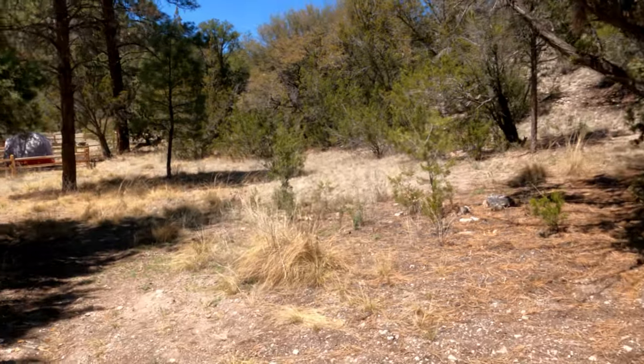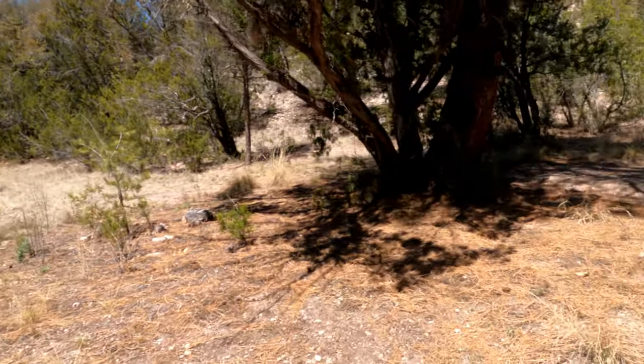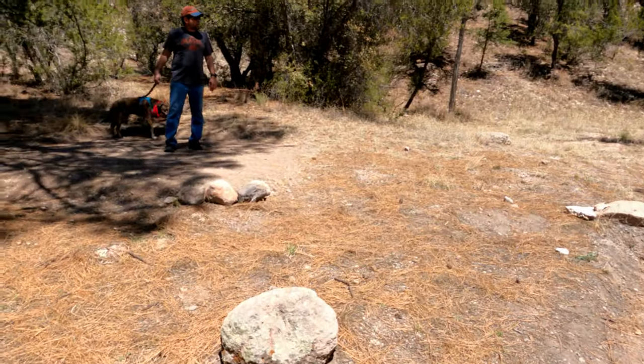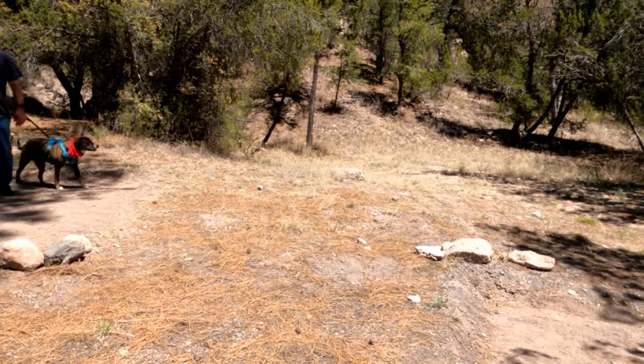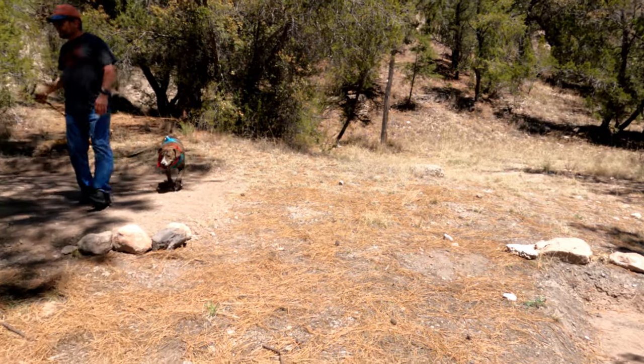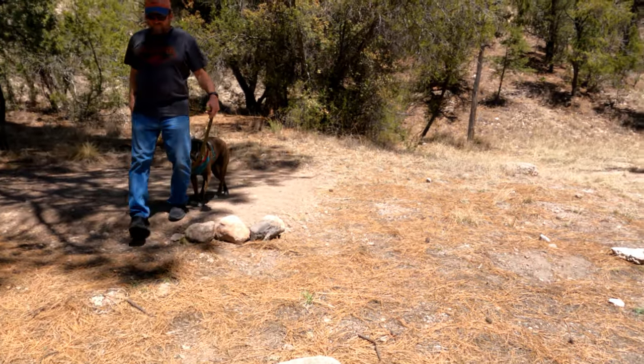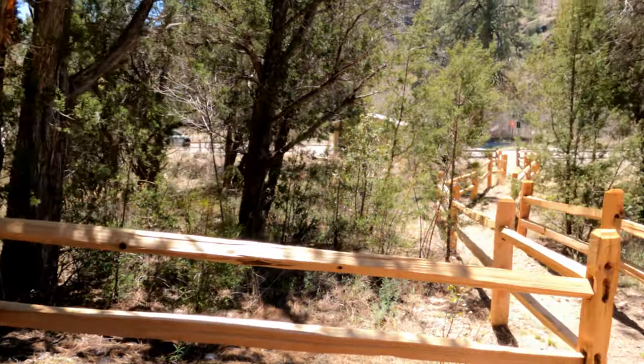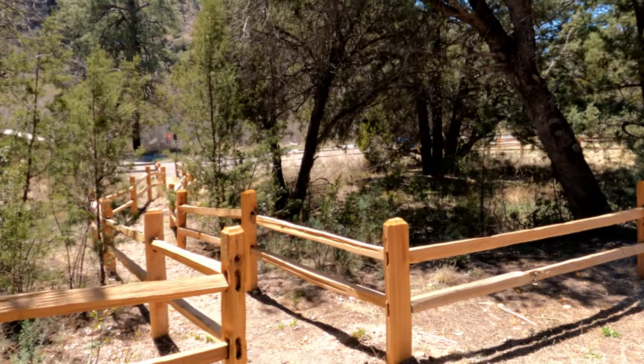This is the campsite sort of right next to us over there. It has two big tent pads but no fire pit, no picnic table. We've got a picnic table — no amenities right on each side of us.